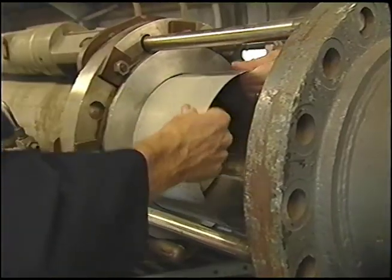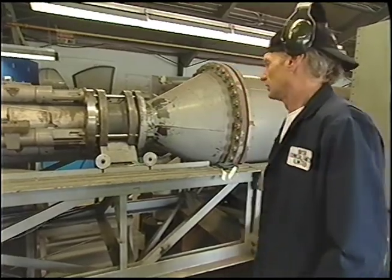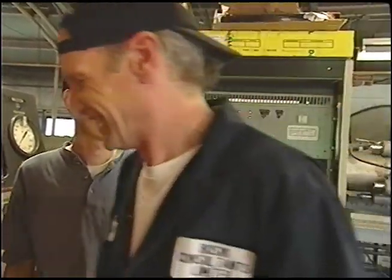We can fire them out at about Mach 1. I guess we're testing Mach chicken then. Here we go. Three, two, one, fire! Chicken fricassee. One fast chicken.